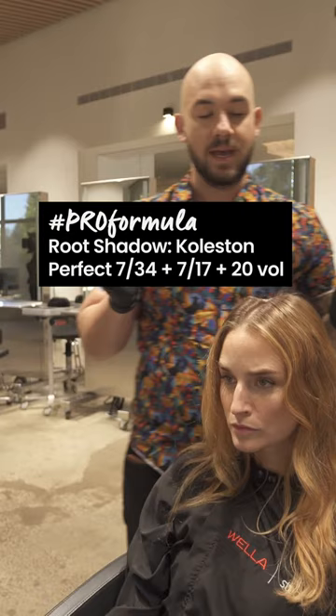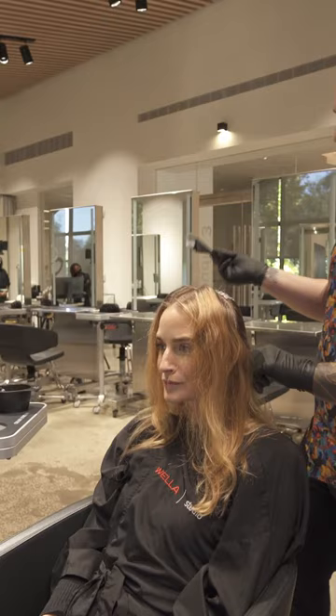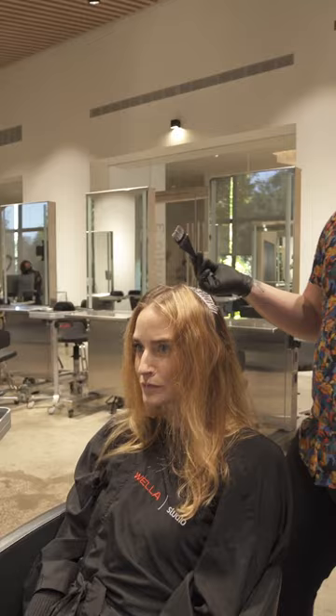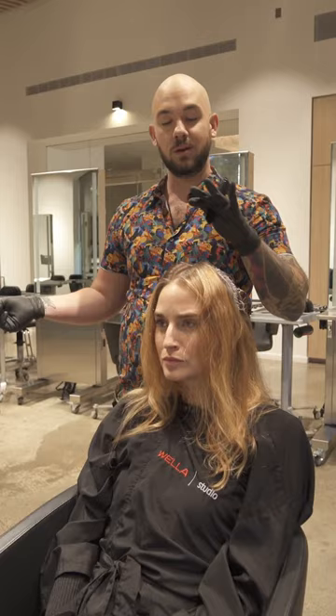I also mixed in some 7-Stroke 1-7. You might be thinking, well, why is the bald guy adding in some ash to his formula? The reason is that sometimes with reds, we get very nervous about hot roots. My key to success with redheads is making sure that you're compensating for the warmth that you're revealing as you're slightly lifting. So the 7-Stroke 1-7 will slightly calm down some of the underlying pigment.